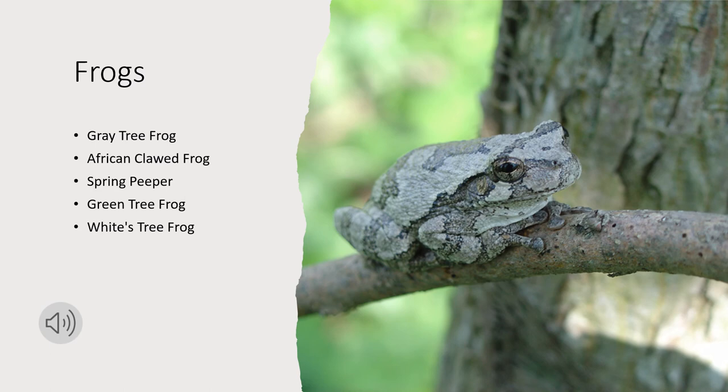The next species are frogs. Not all frogs can change color, but there are a handful that can, and they do contain chromatophores. These include the gray tree frog, the African clawed frog, the spring peeper, the green tree frog, and the white tree frog. The way these frogs change color relies more on their surroundings, such as temperature, brightness, humidity, along with their emotions and moods, similar to excitement or anxiety.